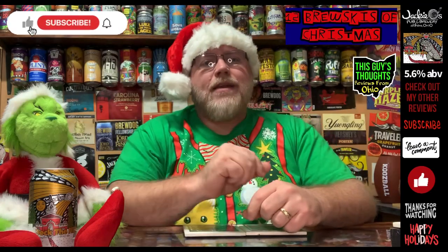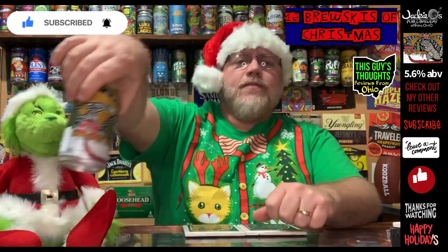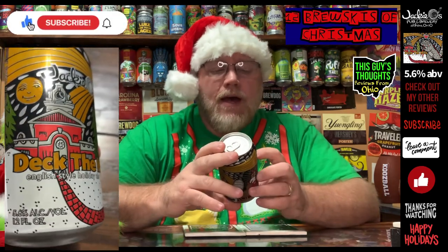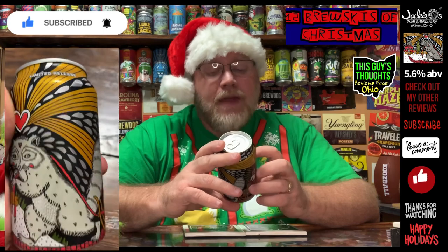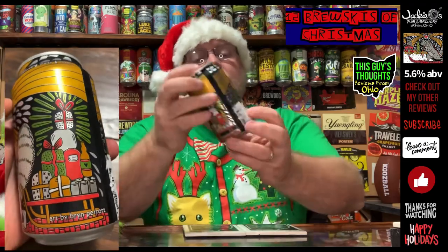Welcome back to the channel and day number eight of the 12 Brewskies of Christmas. This one here featuring an Ohio brewery, Jackie O's Brewing out of Athens, Ohio. This one is coming in at a 5.6% ABV. It is Deck the Hills — it's an English style holiday ale.